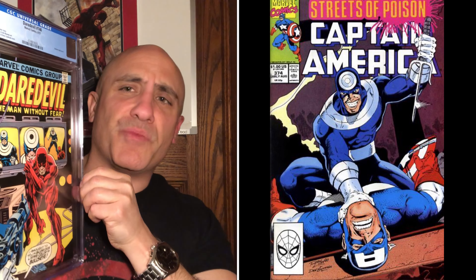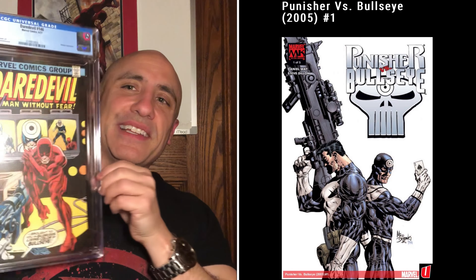Bullseye is one of those villains that can cross over into other titles. He battled Captain America, he's had numerous battles with the Punisher — Bullseye is badass. He is that villain. And I hope they bring him back in the Daredevil streaming series. I hope it's good and that they really do his character justice.